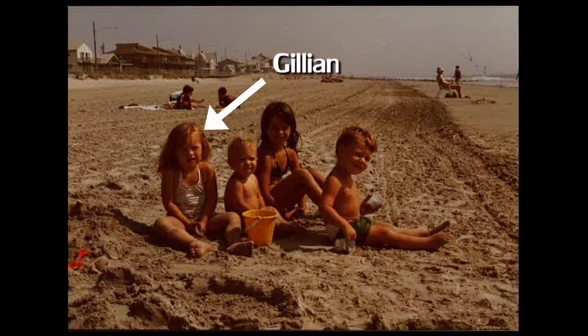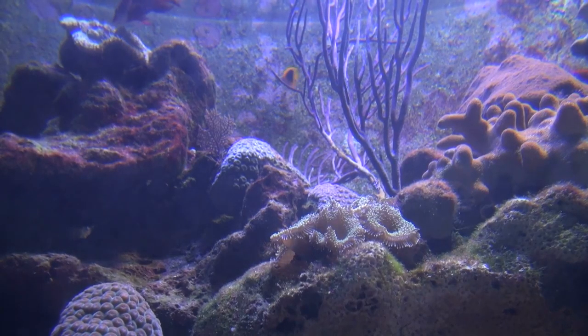I loved swimming in the ocean. I loved all of the different interesting sea creatures that were there. So I was really excited to do something that was in that setting.